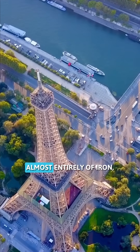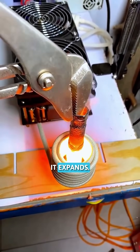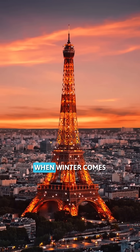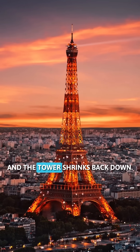The tower is made almost entirely of iron, and when metal heats up, it expands. During hot summer days, the iron structure can stretch just enough to make the entire tower about 15 centimeters taller. When winter comes and temperatures drop, the metal contracts and the tower shrinks back down.